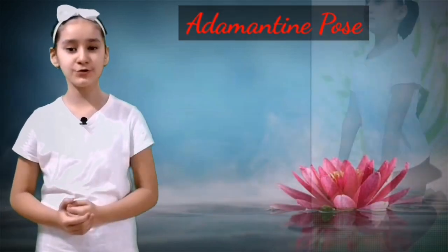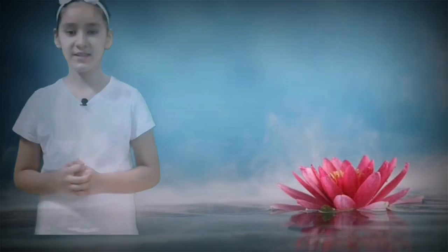Number seven: Adamantine Pose. In Hindi this pose is called Vajrasana. Benefits of this pose: first of all I want to tell you that this is the most easiest pose to perform. It stimulates Vajrasana which facilitates digestion, it also helps relieving constipation, and it strengthens the lower back, legs and thighs.